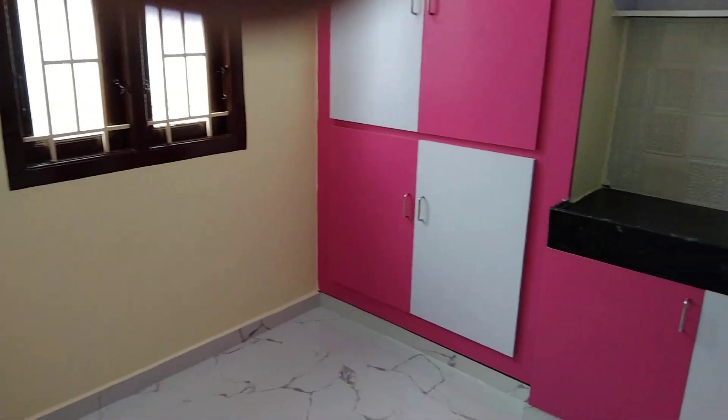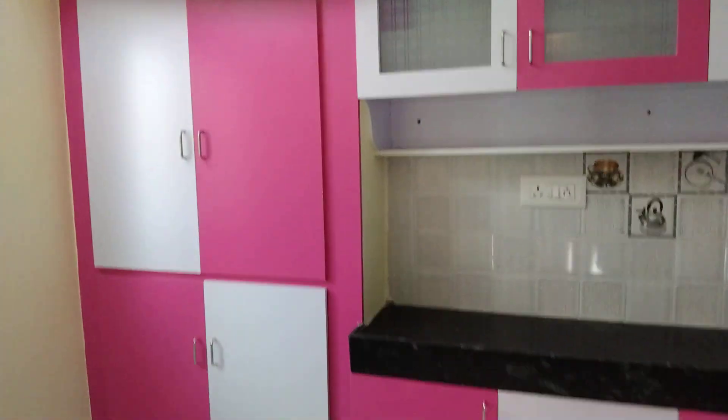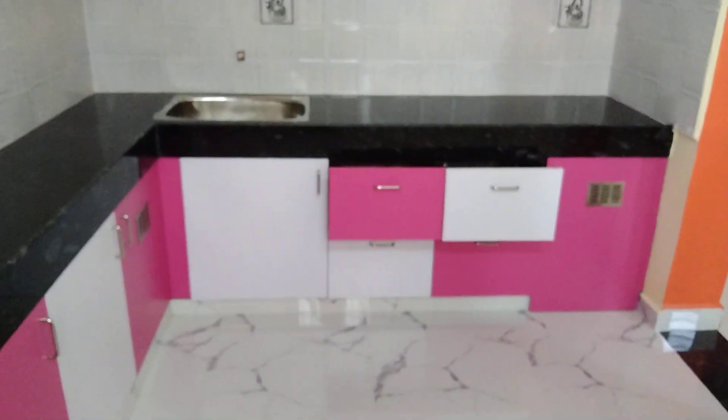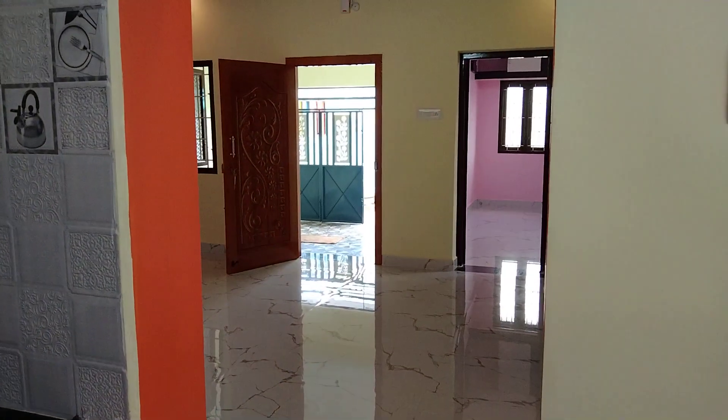The kitchen is a fully modular kitchen. The kitchen is very new and very open.